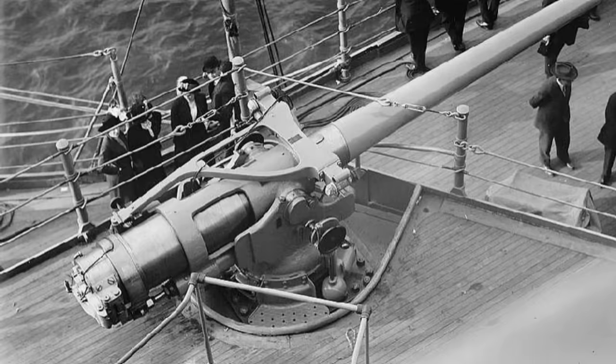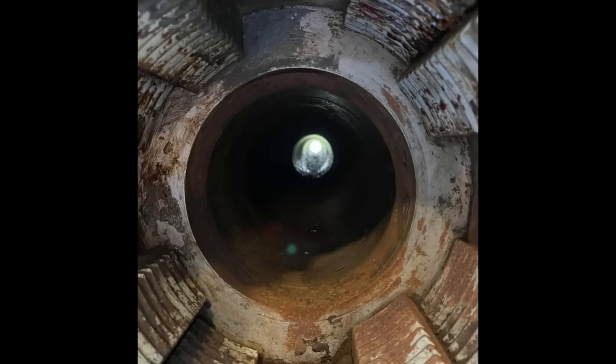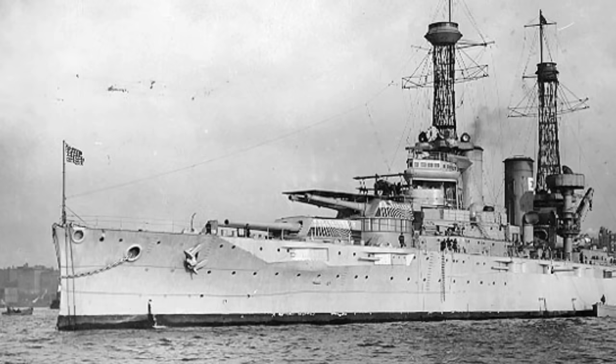The guns were initially mounted ten to a side and one on the stern. In 1917, after the U.S. had entered World War I but before Texas was sent across the Atlantic, five of the guns were removed, leaving eight per side, as guns near the ends of the ship proved difficult to work in any kind of seas.